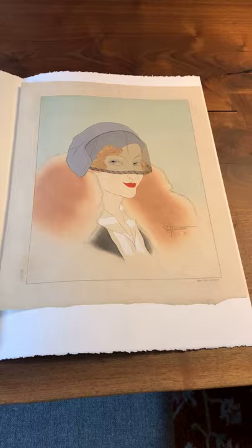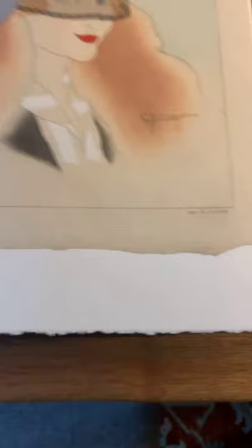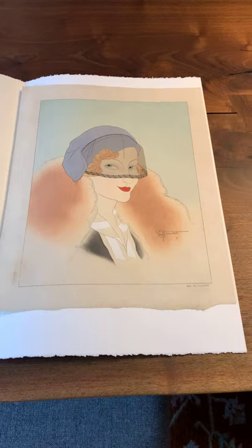This particular print depicts a beautiful, very fashionable Parisian. The print is titled at the bottom "Un Parisien, Moi" — a Parisian. He's showing what a typical, very fashionable woman from Paris may have looked like in the 1930s. This print is in fact done in 1934, at the height of that fashion.